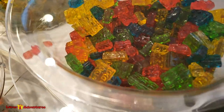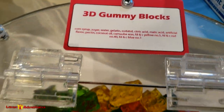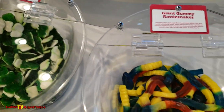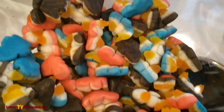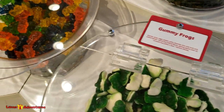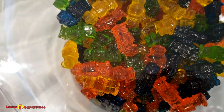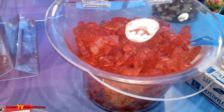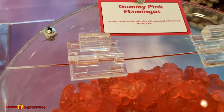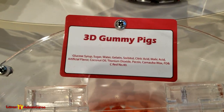Look at this - it's Lego. They call them blocks, but we all know what they are. And gummy penguins. They got gummy everything at this point - gummy frogs, gummy robots, gummy pigs, pineapples, flamingos. They're in Florida - that makes sense.